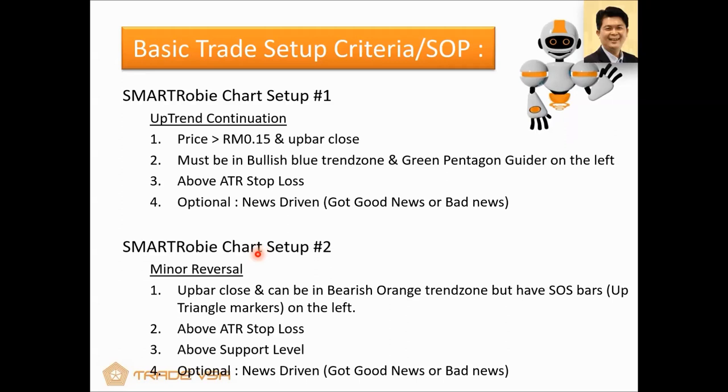Let's look at SmartRobie chart setup number two. I want to show you — you were very enthusiastic and took notes about the border reopening, defensive play stocks, as well as the high beta stocks. We're going to analyze all of those using SmartRobie and find a trading plan. That's what you want to do, isn't it? All those tips will definitely help you do that.